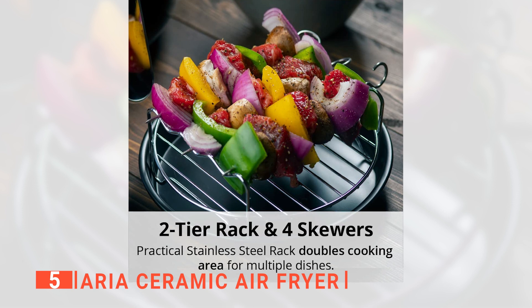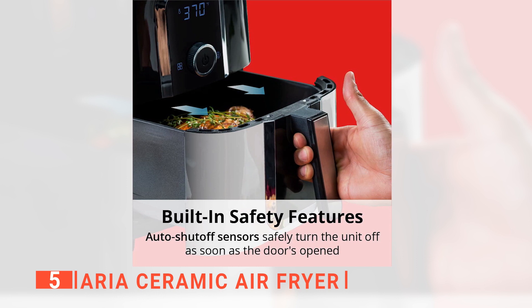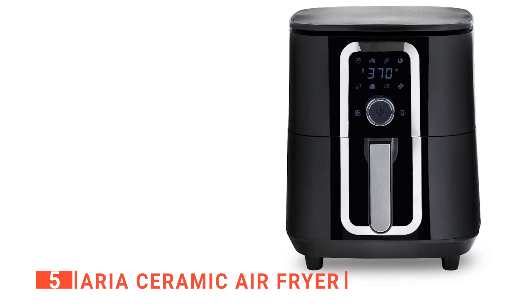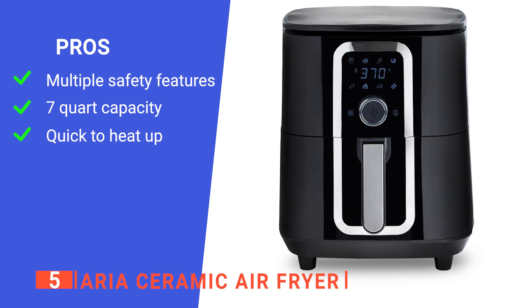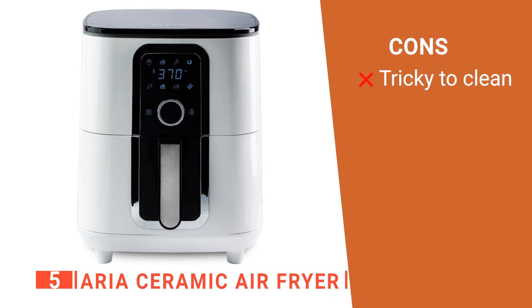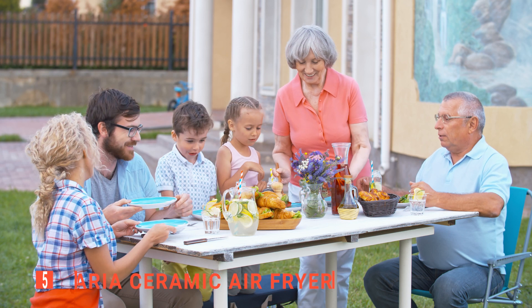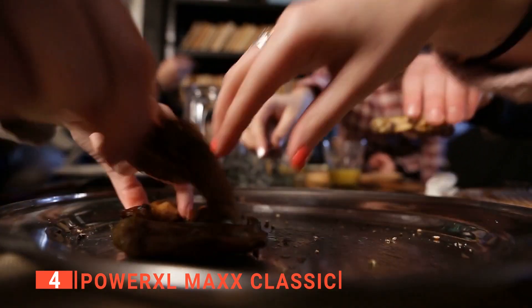As a complete package, the Aria comes with a two-tier stainless steel rack for cooking different dishes at once, four flat stainless steel skewers for vegetables and meat, and a baking pan for cakes, cookies, and brownies — all non-stick and dishwasher safe. Its pros include an array of built-in safety features, decent capacity for quick family meals, and rapid heat-up. However, it is not the easiest device to clean. The Aria Ceramic Air Fryer is ideal for anyone looking for a solidly made air fryer for their large family.